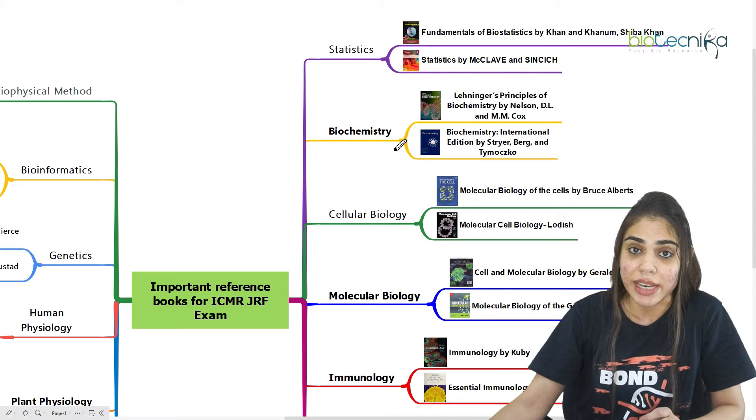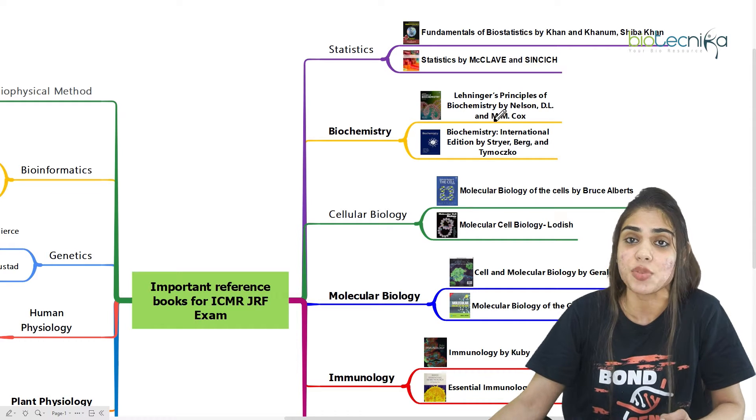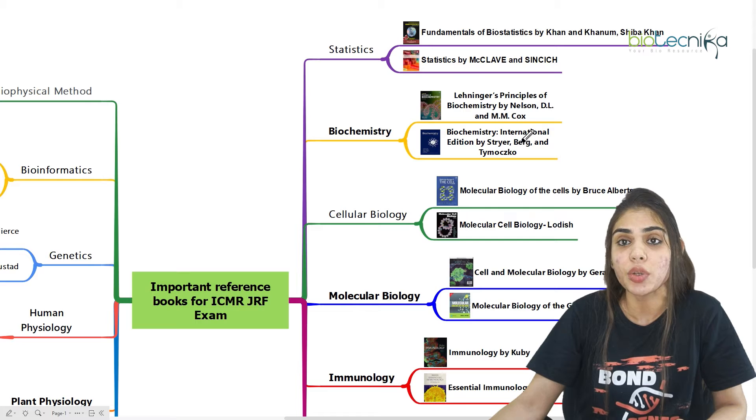Coming to biochemistry, which is the next section, you can go for Lehninger's Principles of Biochemistry by Nelson and Cox, or you can go for Biochemistry by Stryer.